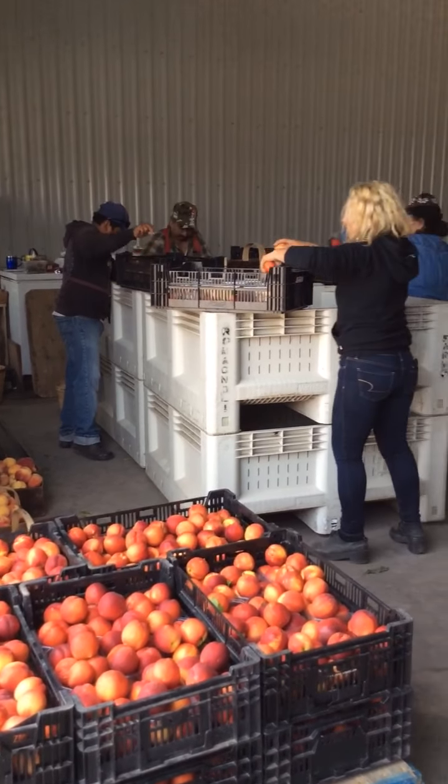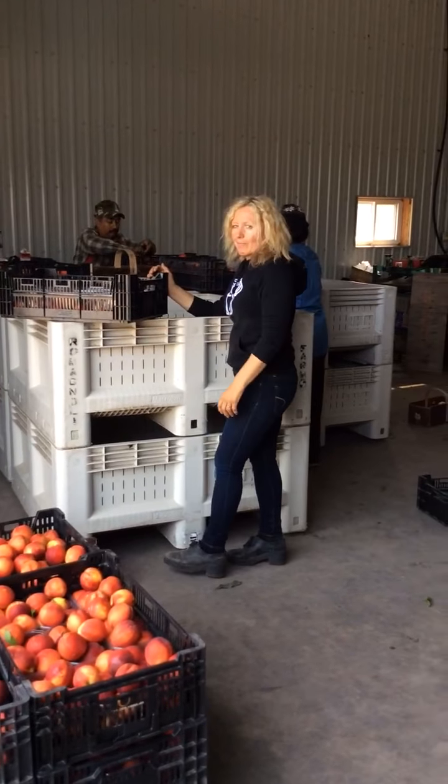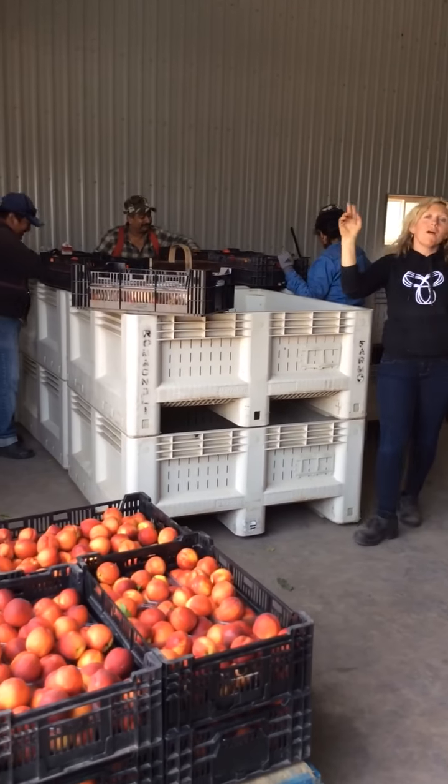26 racks approximately for market tomorrow — is that about right? Sweet and juicy — come to the market, everyone!